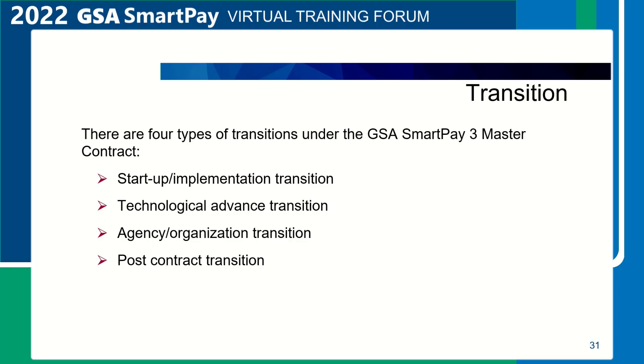The second transition is Technological Advance. During a transition from one technology solution to another with the same contractor — for example, an updated electronic access system — the contractor shall ensure that transition disruption is minimized. Updates or new technologies may subject agency program systems to reviews, audits, or certification and accreditation as specified in the Security Requirements section of the Master Contract. The contractor shall notify the designated agency point of contact of changes or updates to the program technology, including but not limited to changes in functionality, usability, format, appearance, or security.